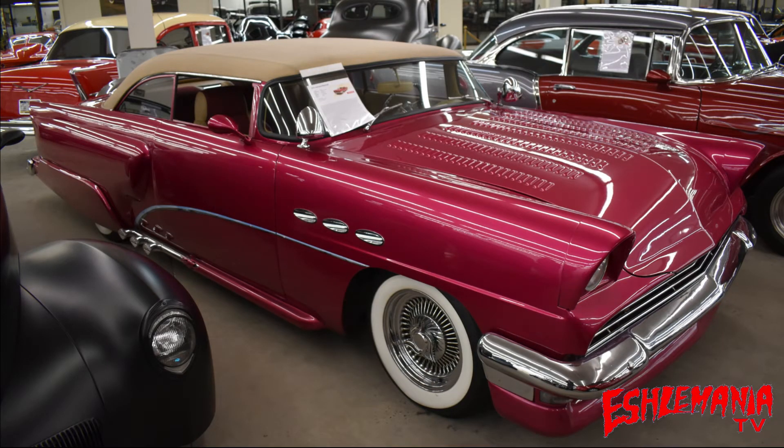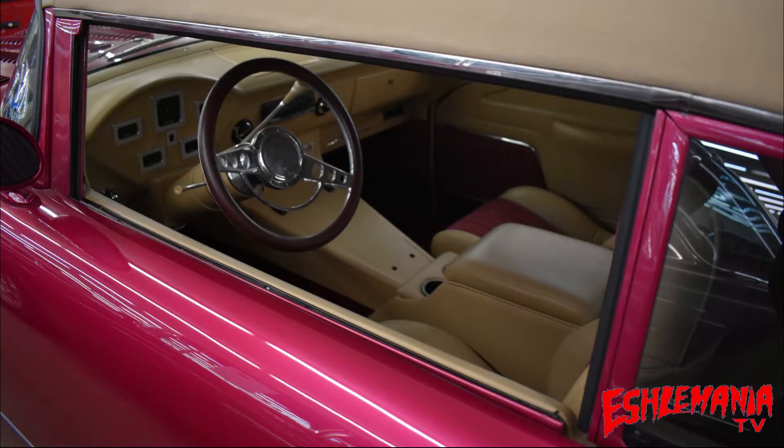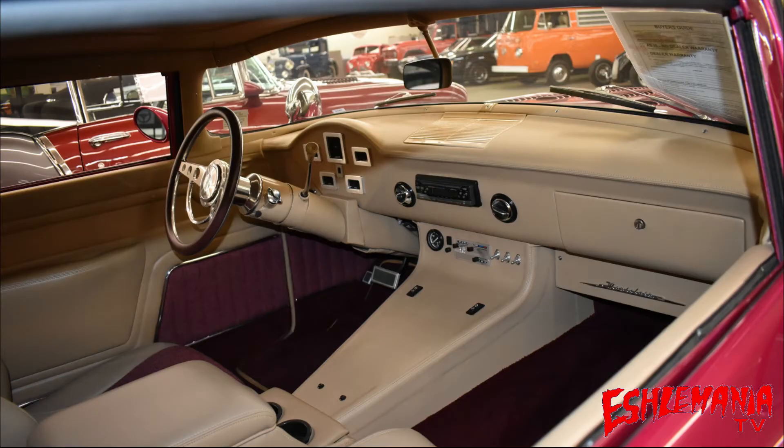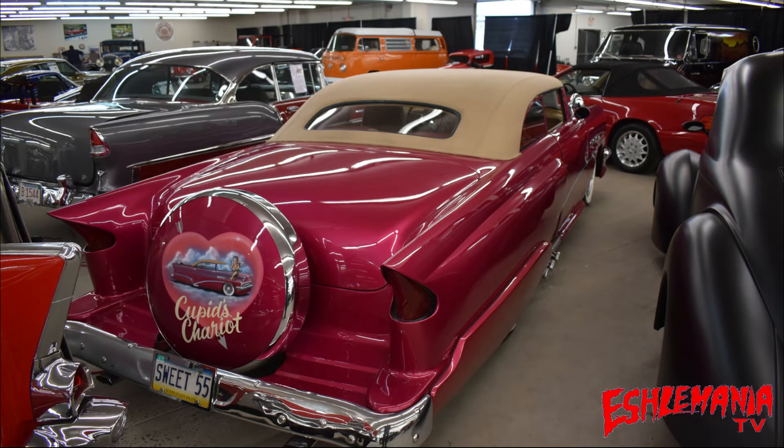Number eight — a 1955 Mercury Montclair. This baby is powered by a 460 V8, because when you have a big old car you need a big old engine. It's raspberry red with a tan top, and the interior is raspberry red with tan as well. The factory gauges have been eliminated and everything converted over to digital. It has killer body lines, nice curves, and look at those tail fins — that is what the 50s were all about.